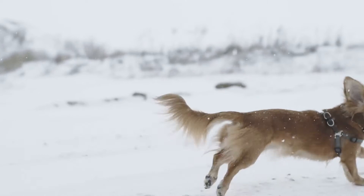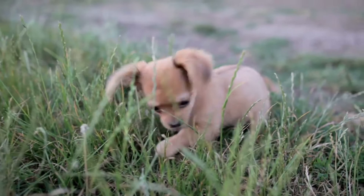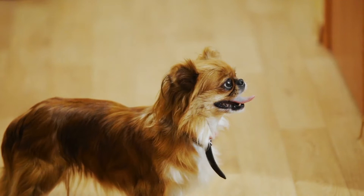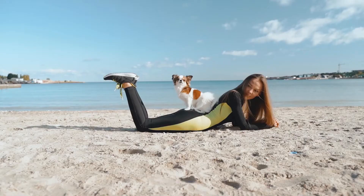Even with those little legs, Chihuahuas have a surprising amount of energy to burn, and a 30-minute walk can help curb bad behavior such as excess barking. They're also very sensitive to hot and cold temperatures, so having a little sweater handy or a cool place to rest will certainly keep them comfortable and safe.